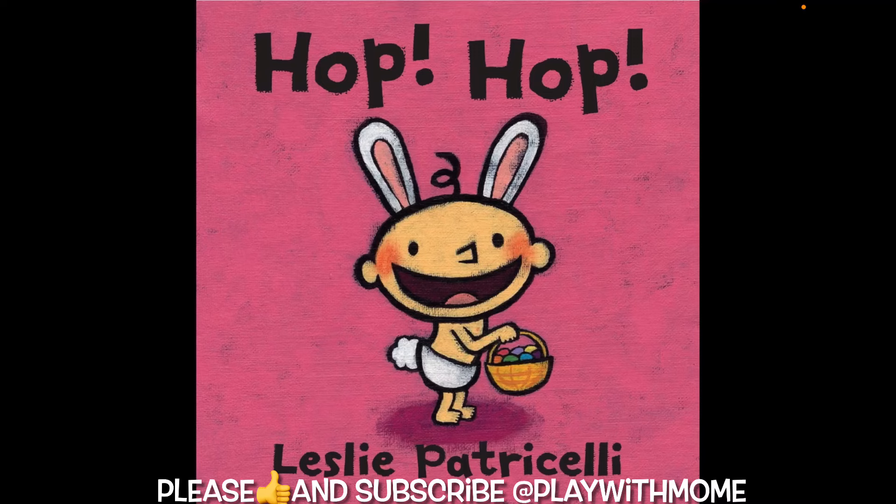Hello everybody! Welcome back to our channel. Today we're here with another story. It is called Hop Hop by Leslie Patricelli. Let's begin!